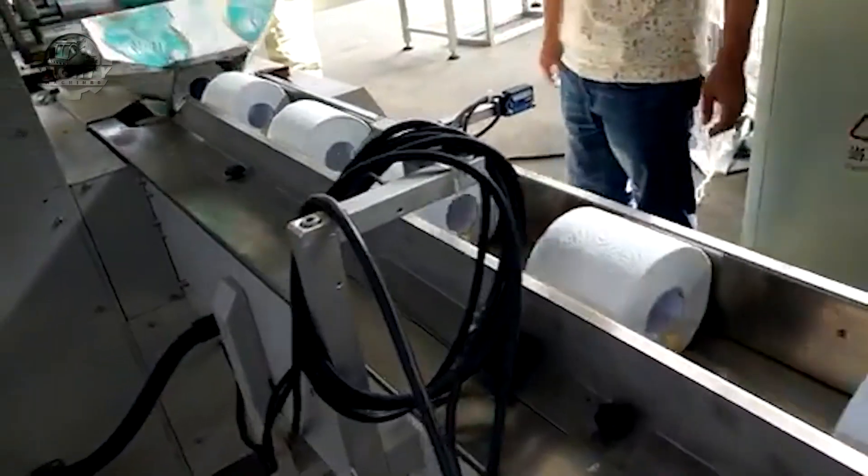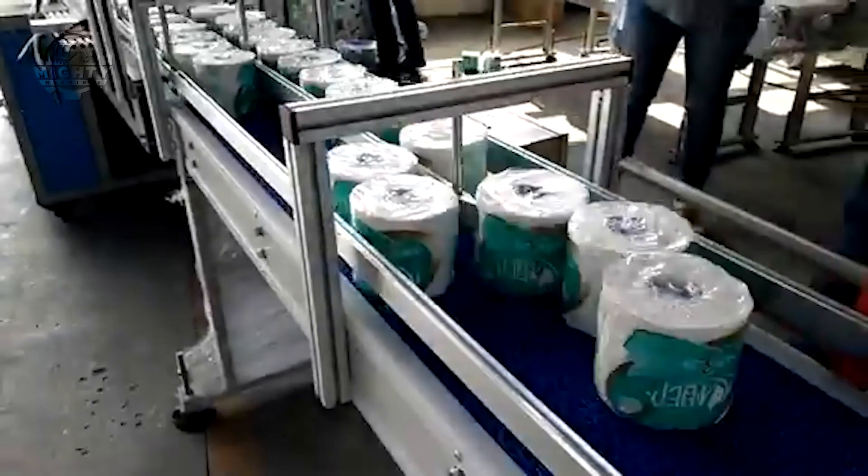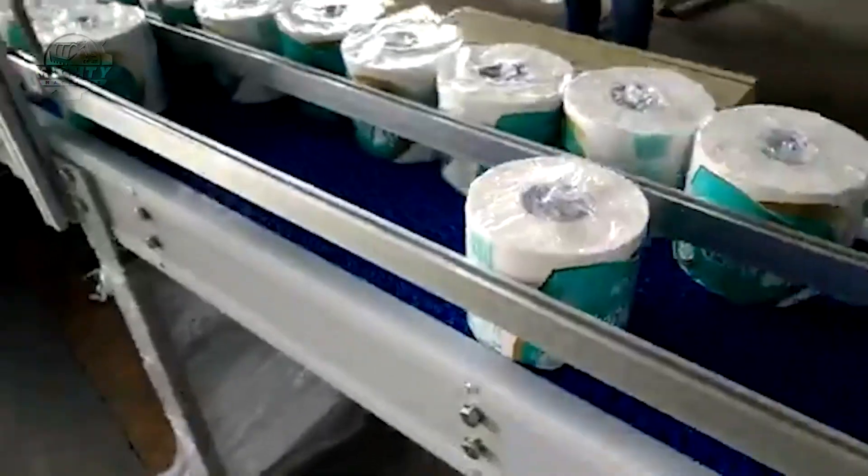Here is a fun fact: the average person uses about 100 rolls of toilet paper every year — that's enough to cover your entire neighborhood. Twice.